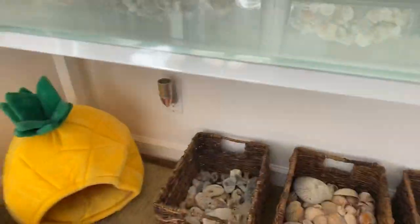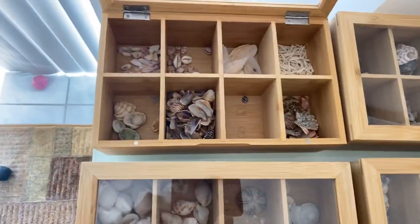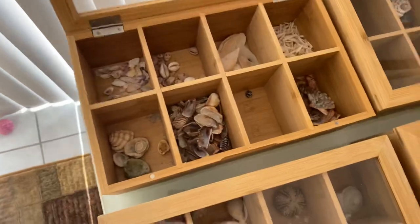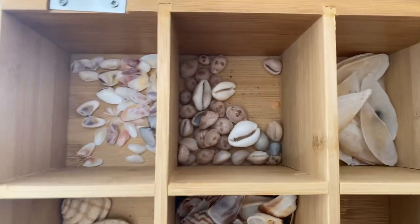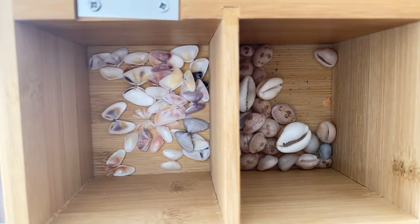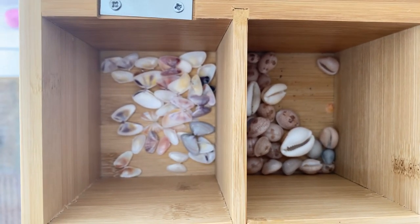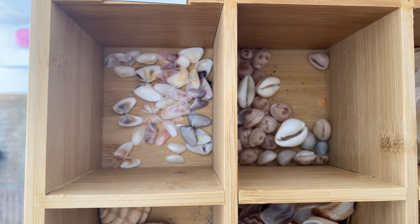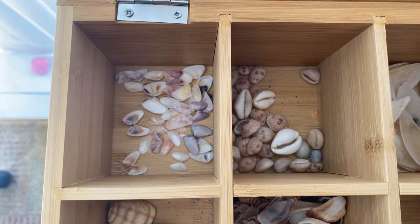Moving up, we're going to go over to these wooden boxes. Right here we have little coquinas — all of these coquinas are still together and I don't want to pull any of them out because I'm scared I'll break them. They're great for art projects, maybe like butterflies on a canvas, or I've seen some people put gold foil around them and make necklaces. It's really neat.